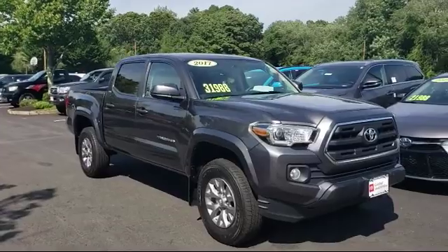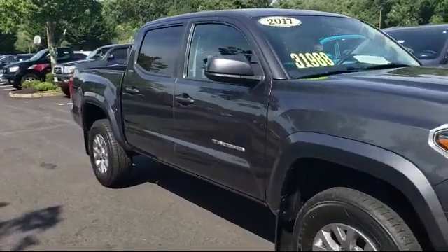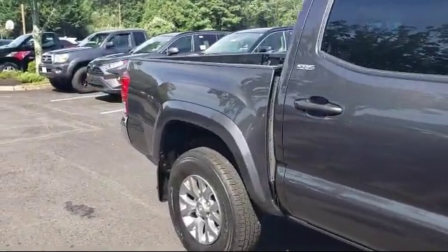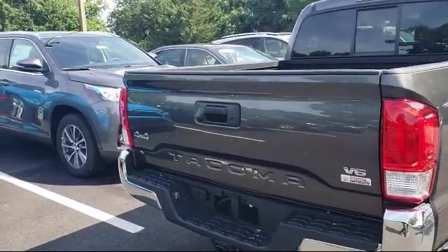It comes equipped with privacy glass, steering wheel controls, keyless entry, MP3 player, leather-wrapped steering wheel, Bluetooth smartphone integration, four-wheel drive, and stability control, and has less than 25,000 miles on the odometer.